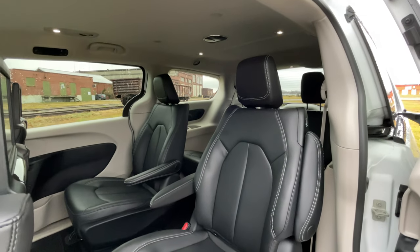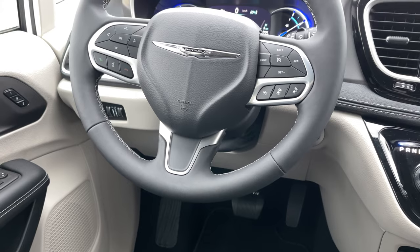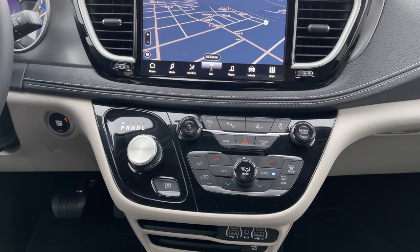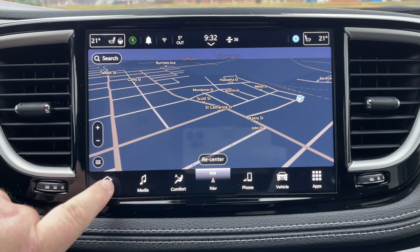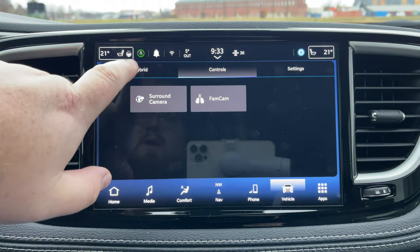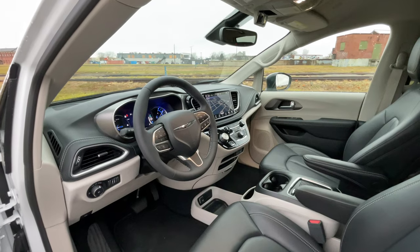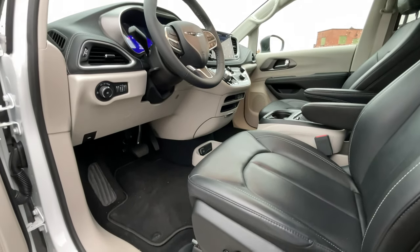One feature the Kia has over this: you can talk to the passengers in the back. You use the microphone on the front compartment, push the steering wheel button, and you can talk to the people in the back — but on the Pacifica, not so much. Even though there are a lot of buttons in the center console and on the steering wheel, heated seats and the heated steering wheel are only accessed through the screen, which I don't really understand.